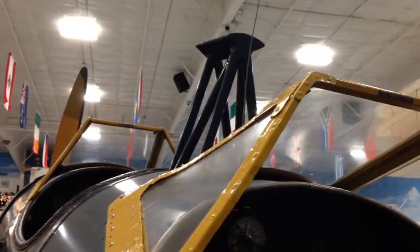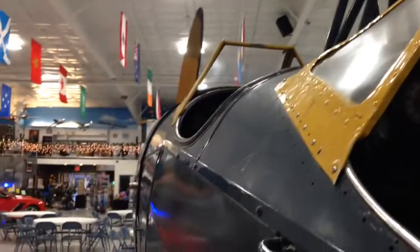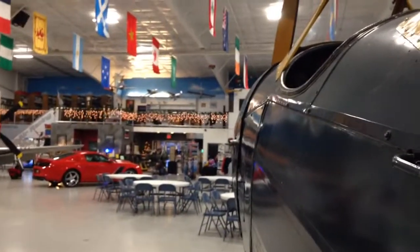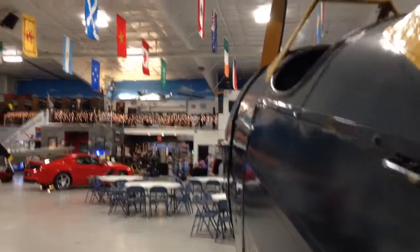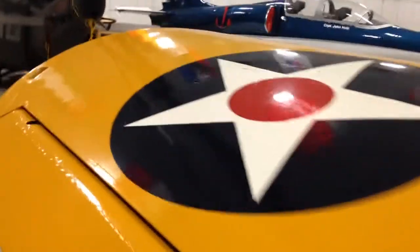It has a top speed of 130, like I said, and this one itself is on loan from Bonanzaville, I believe. It's an Army Air Corps scheme, and Canada also used these as well — they were the other primary user, other than the U.S. Army Air Force.